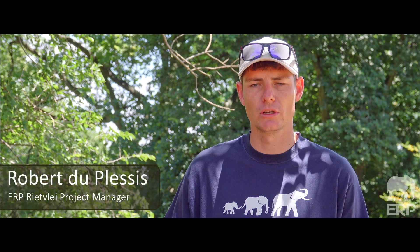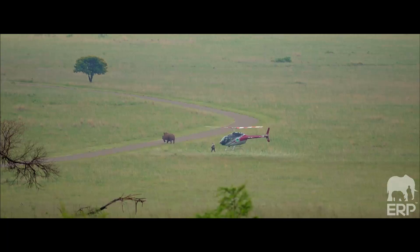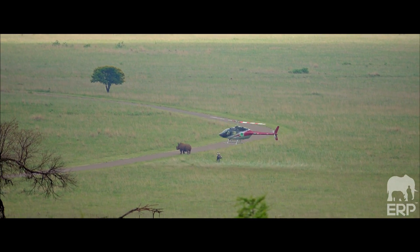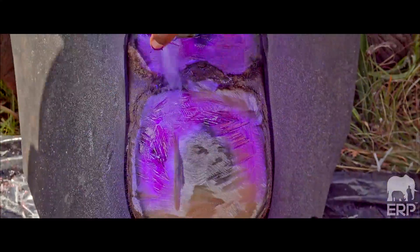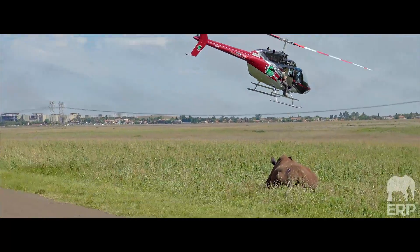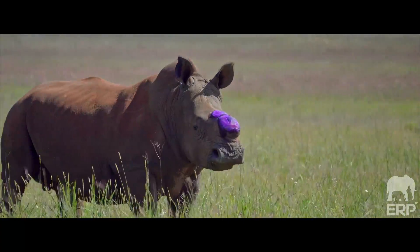We've now also put a drone in at Redfloor itself just for some extra security, and we're currently also getting extra security cameras at the gates and things on the fences so they can't do line breaks, so that the rhinos can be protected here in the reserve and we can stop the poaching.